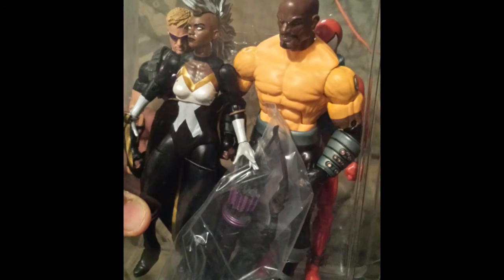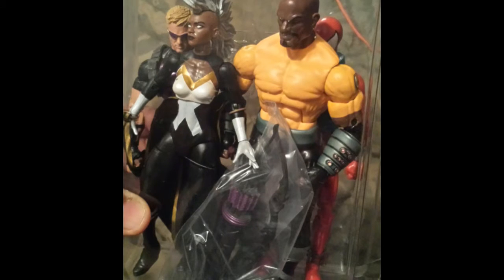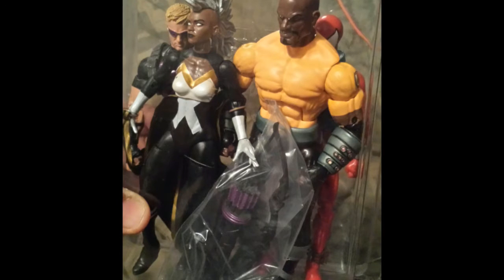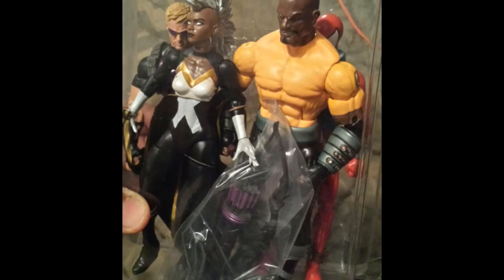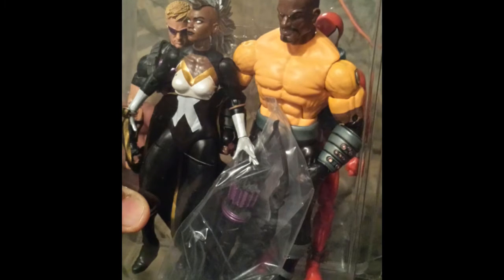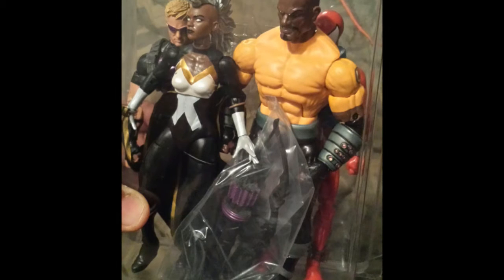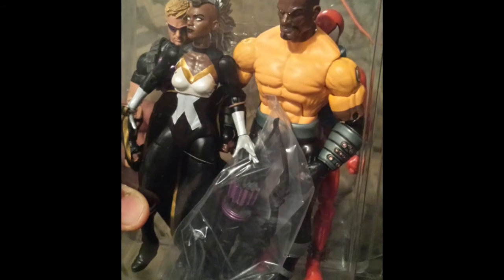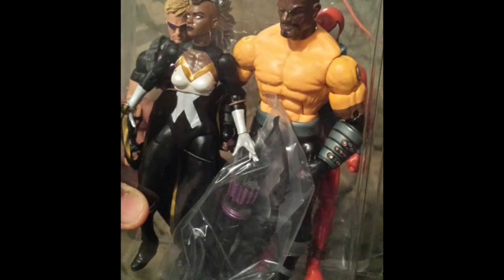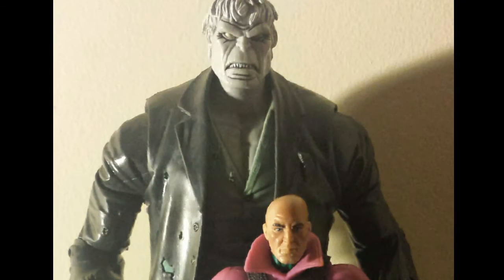In regards to the SDCC, that was pretty much the first time we were introduced to the Luke Cage mold, which has been used with Hyperion and also the Drax figure, and also the New Century figure as well. So it's a pretty good figure.